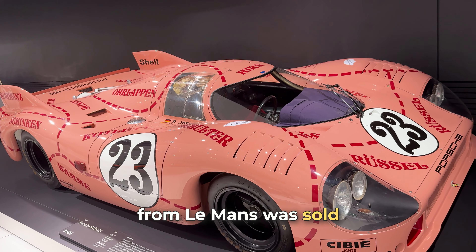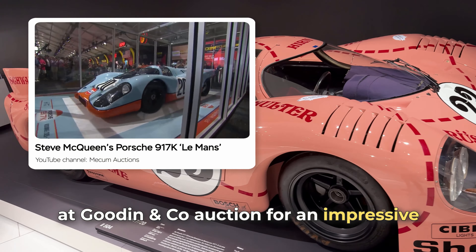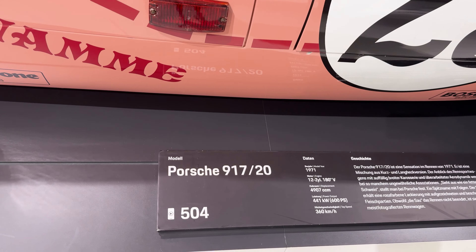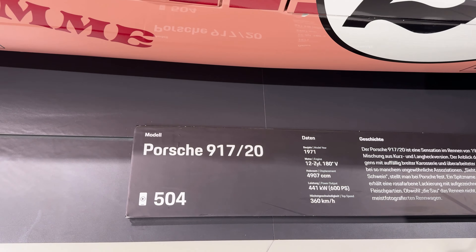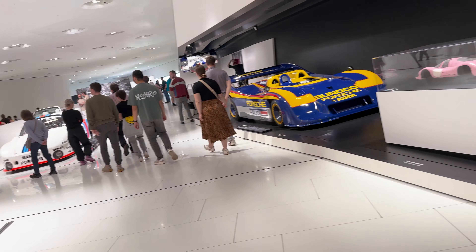In 2017, the very same Porsche 917K from Le Mans was sold at a Gooding and Company auction for an impressive 14 million dollars, making it one of the most expensive Porsche cars in history. This sale underscores Porsche's impact not only in motorsports but also in popular culture.